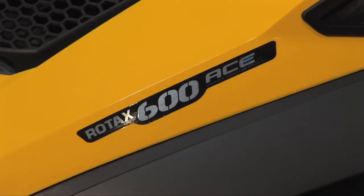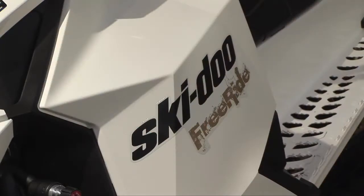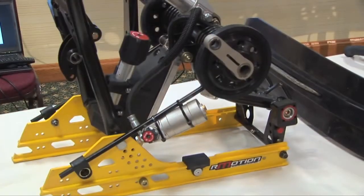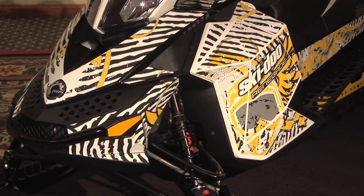Engines last year were the ACE 600 and the ETEC 800R. This year we expanded the use of those motors throughout the lineup, so what we've really done is tried to complete and round our lineup well. All state-of-the-art technology, all state-of-the-art platforms, the best we can offer in suspensions and the best we can offer in motors.